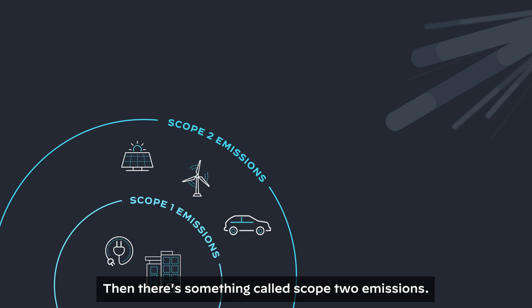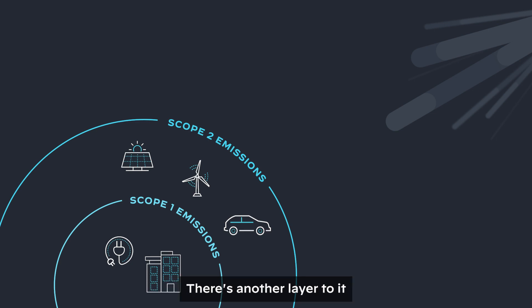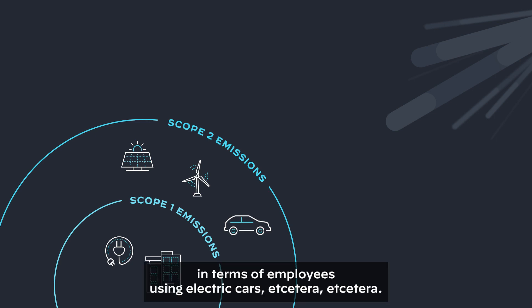And there's something called scope two emissions. There's another layer to it in terms of employees using electric cars, etc.